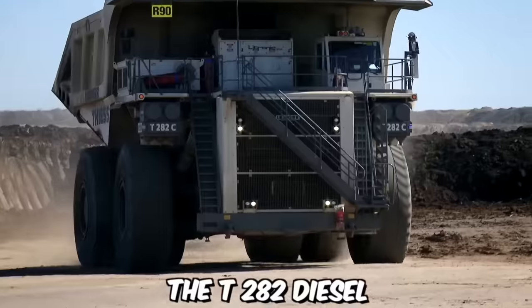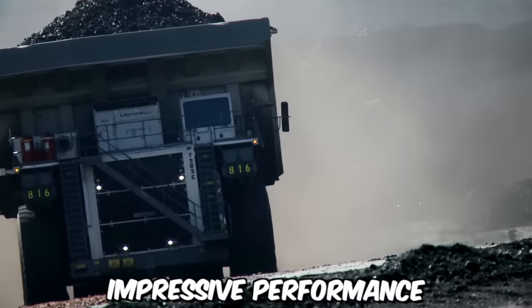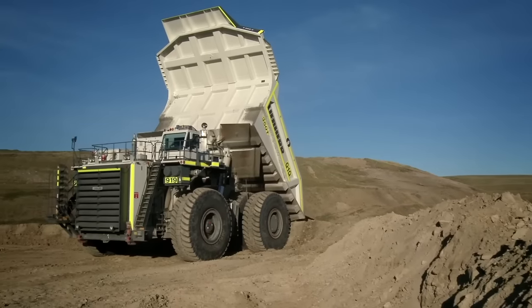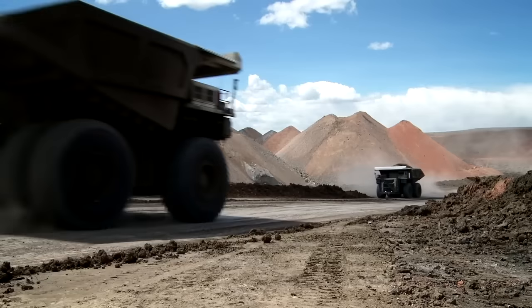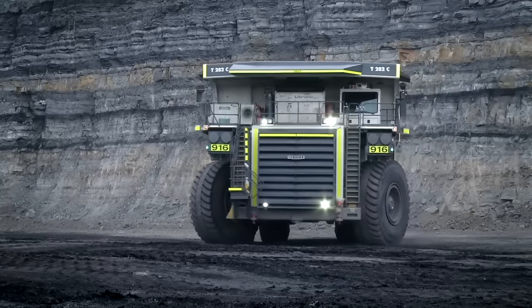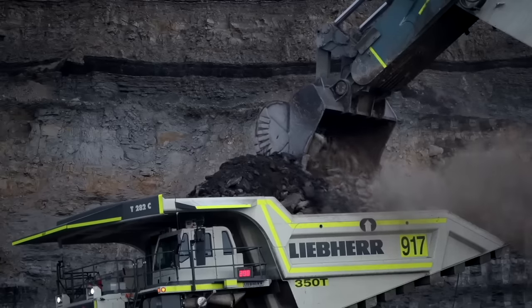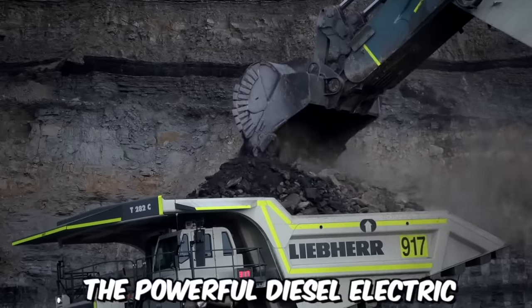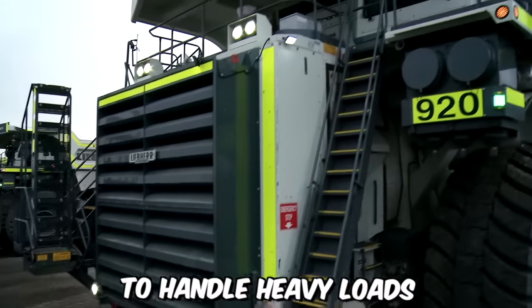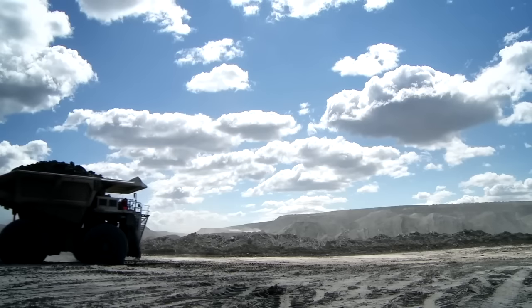The T282 diesel electric mining trucks from Lieper are renowned for their exceptional payload capacity and impressive performance. These trucks have established themselves as pioneers in the mining industry, capable of transporting up to 400 short tons of material. With a top speed of 64 kilometers per hour, the T282 trucks efficiently navigate mining sites. The powerful diesel electric drive system provides the necessary torque and horsepower to handle heavy loads and challenging terrains, allowing for optimized productivity.